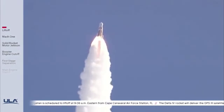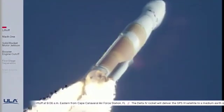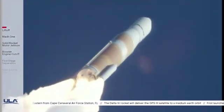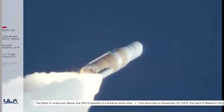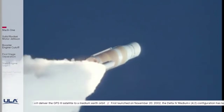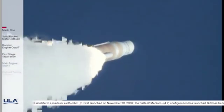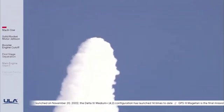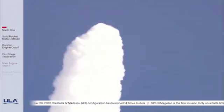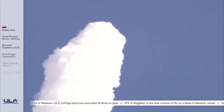Now 40 seconds into flight. Vehicle is now passing Mach 1. Delta IV is now supersonic. Now 50 seconds in. Main engine continuing to perform well. Continuing to see good burn profile on both SRMs. And vehicle is now passing through Max-Q, maximum dynamic pressure.